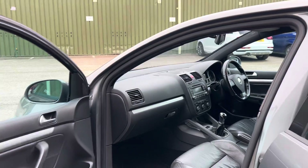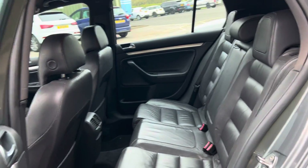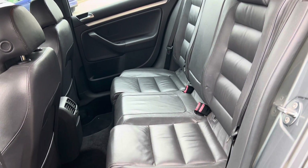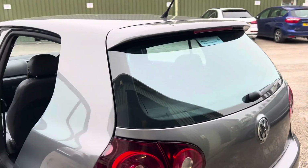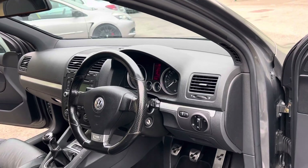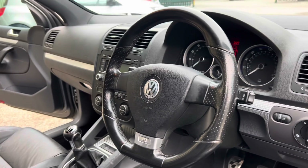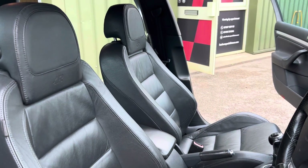Up front you've got aluminium trim and dual-zone climate control, and of course the lovely six-speed manual gearbox. Five-door practicalities in the rear — a five-seat model. For its age and mileage it's in great condition, with a space-saver spare wheel in the boot, all as it came from the factory.